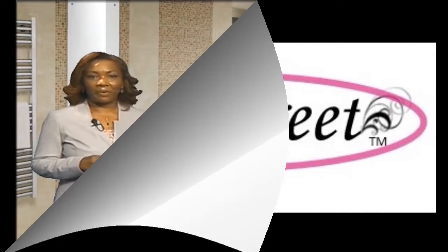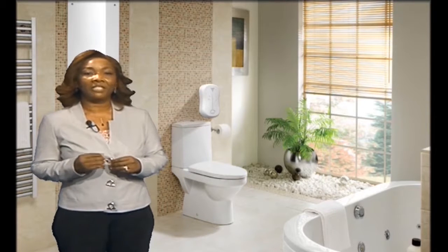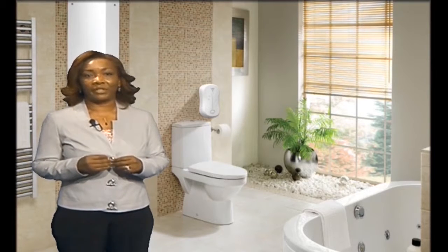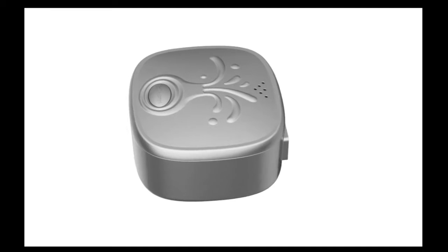In the development of the SodaScrete products, we took the things that frustrated women the most when it comes to disposing of their sanitary waste at home and found solutions for them. First, SodaScrete created a petite, carefree dispenser for the home,